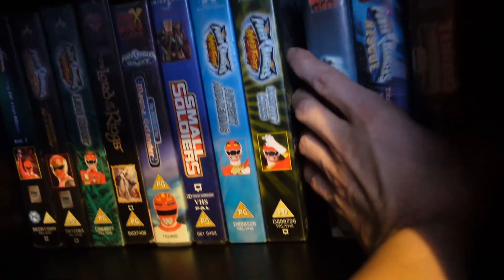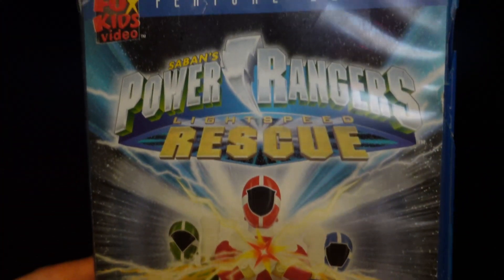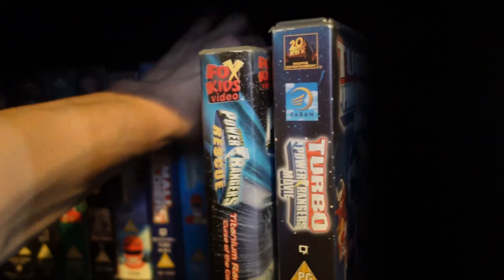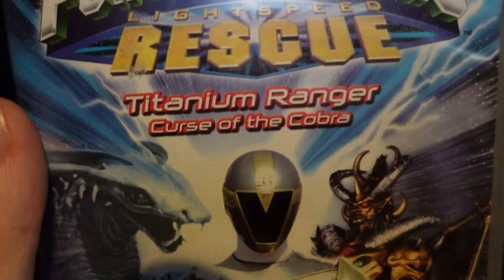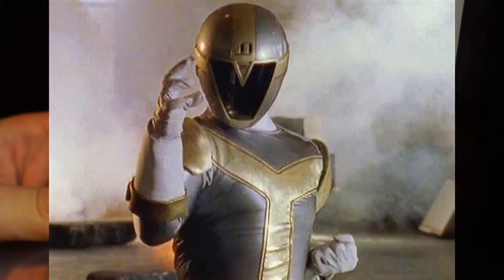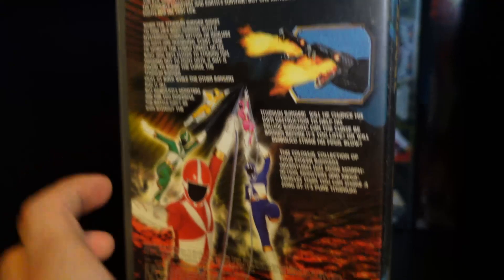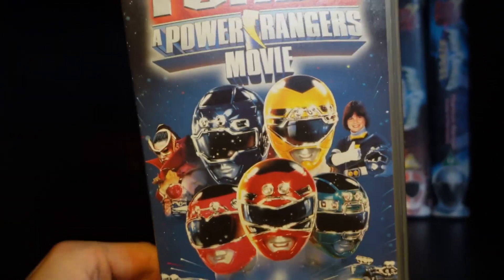That finishes up the Wild Force ones. We have a few more here — Power Rangers Lightspeed Rescue, a feature-length episode. This is one of my favorite episodes from Lightspeed Rescue: Titanium Ranger, Curse of the Cobra. Awesome stuff — the Titanium Ranger is one of my all-time favorite sixth rangers. 'Is this the end of the Titanium Ranger? Find out next time on Power Rangers Lightspeed Rescue!' I really need to re-watch some of these because it's so nostalgic.